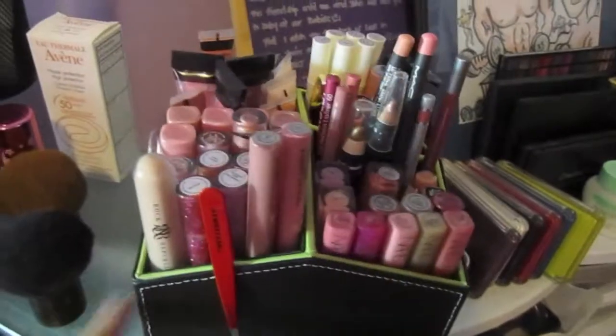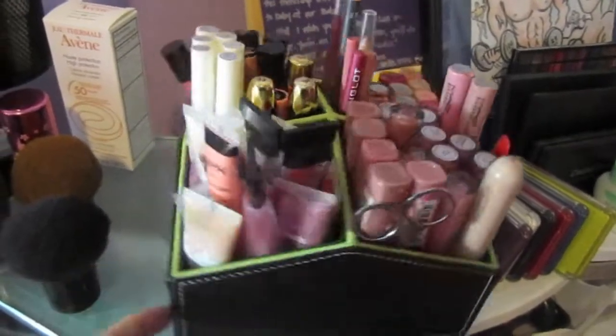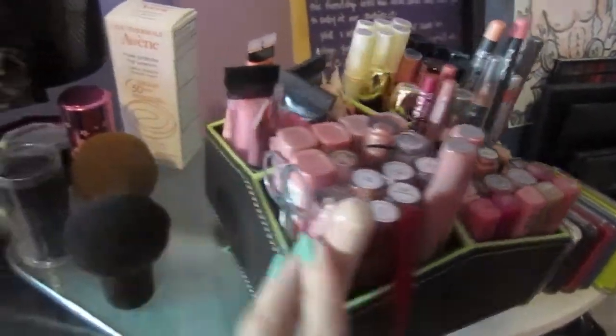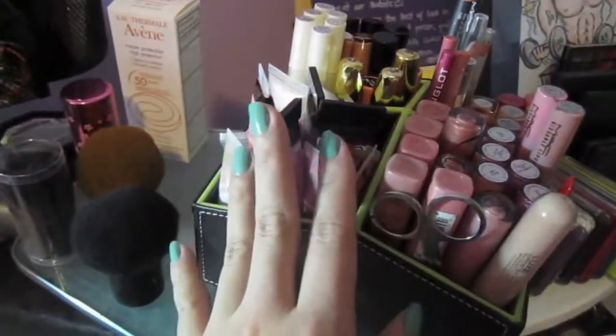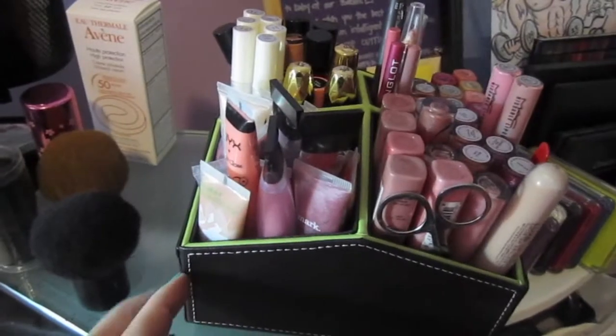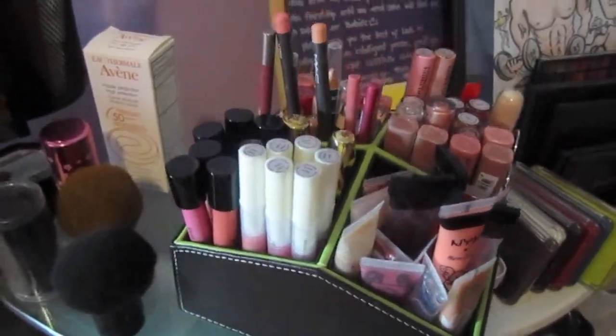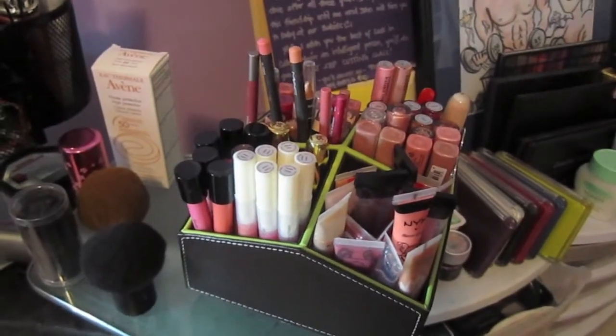So overall, I really like this organizer. I like how you can spin it around so it's convenient to grab anything from where I'm sitting. Check this out, and if I can find this item anywhere online, I'll go ahead and put it in the description bar. But for now, thank you guys for watching and have a great day. Bye!